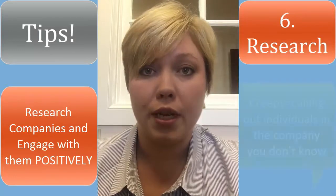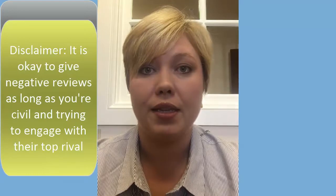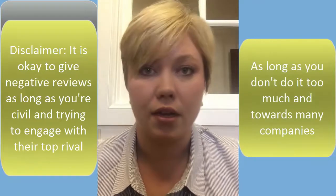Also research companies you admire or that you'd be interested in working for, and engage with them on social media — not every day, don't make it creepy. Say something like, 'Hey Google, this was really cool' or 'I really love how P&G is doing this.' Tag them in your post and make sure it's positive. Don't tag somebody in something negative, because any company that sees you doing this will check out your profile, and if they see you bashing somebody else, it's not going to go well.